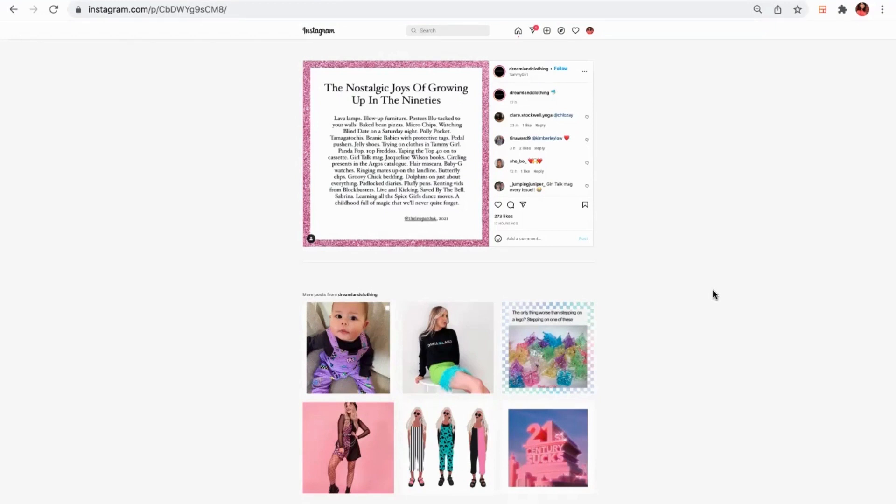Now this is Dreamland Clothing, an independent fashion business based in Dundee. What they've done here is taken a post from another account, @LeopardUK, from back in 2021 and reshared it as their own post to really connect with their customers. As a fashion business, their customers are young and very fashion-forward, love a bit of colour and quite different style.